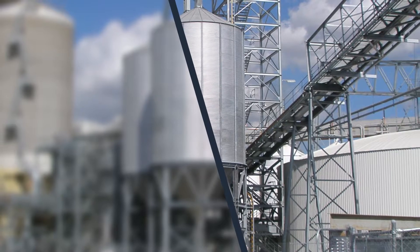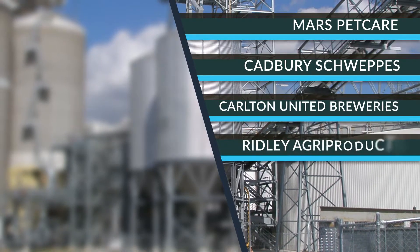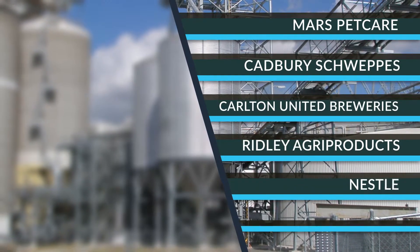Our customers include industry giants such as Mars Petcare, Cadbury Schweppes, Carlton United Breweries, Ridley Agri Products, Nestle, and Allied Mills.